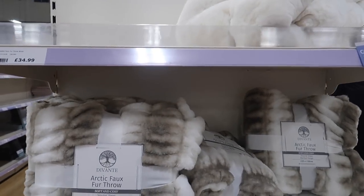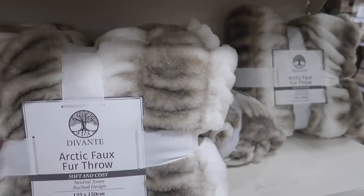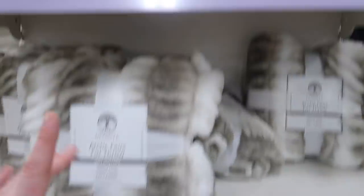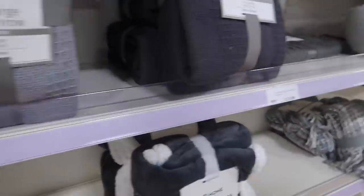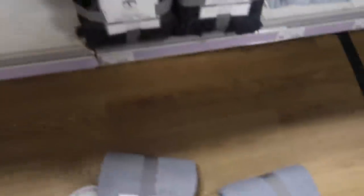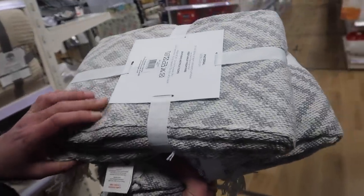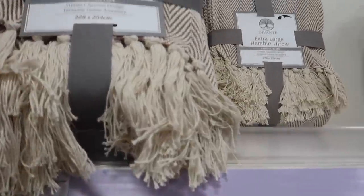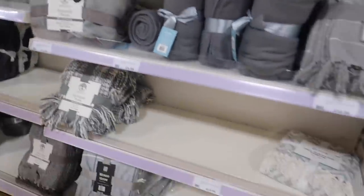They've got the nicest throws in here. This one is £28.99 — I'm really tempted. I love the colours, it's like a minky sort of colour and white, and they've got pink, wine colour, and a lovely cream. These are the outdoor ones — we're looking for a throw for outside. These are the Geo Diamond throws at £13.99 each — that's what we got last year and they're really nice for outside and match our furniture. They also have a darker grey version and a lighter grey version. They've got everything you could possibly dream of.